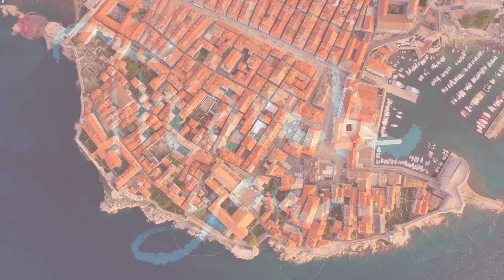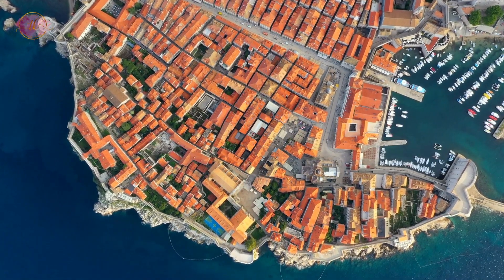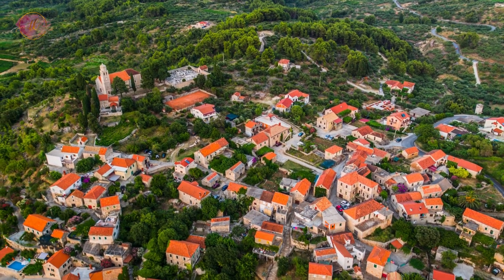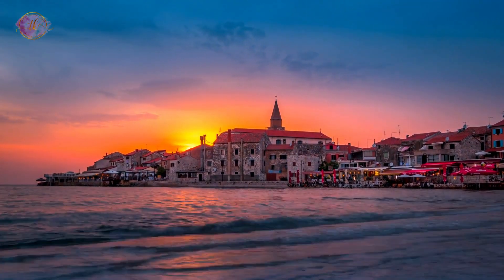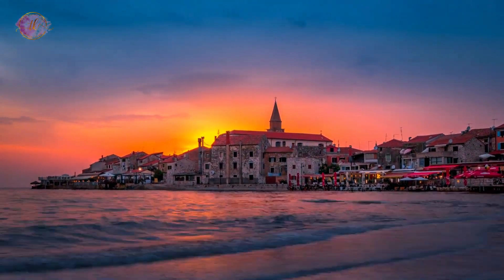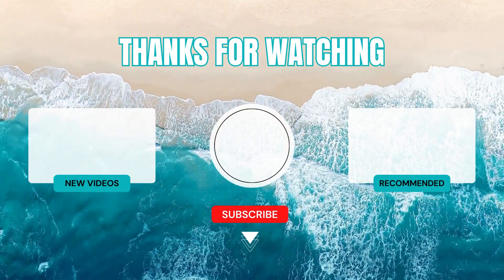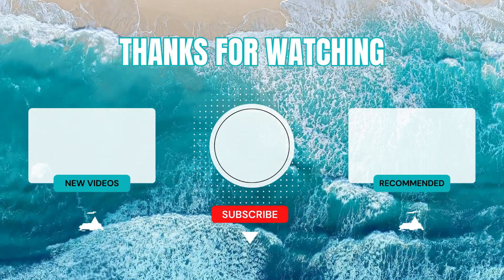That's a wrap for today's journey. I really hope you have enjoyed this video — click the link below to find out more about these destinations. If you found these travel tips useful, don't forget to hit that like button — it really supports the channel. Got any travel stories or questions? I'd love to hear them in the comments below. For more adventures and travel advice, make sure to subscribe and turn on notifications. Until our next trip, keep exploring and stay curious.